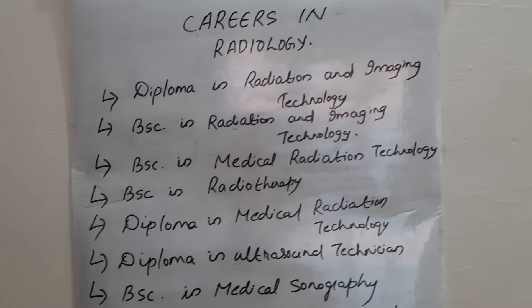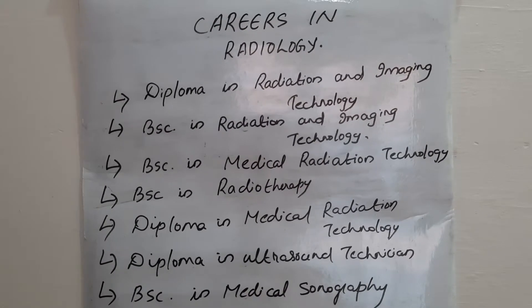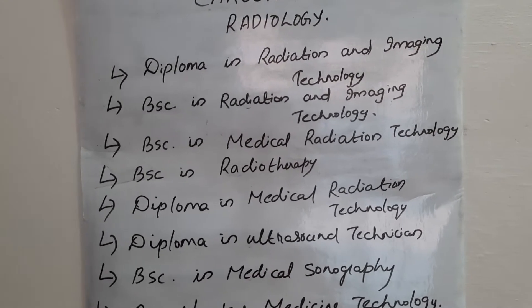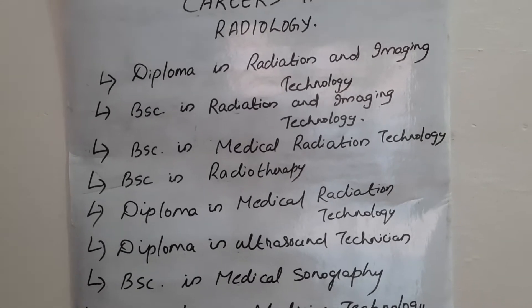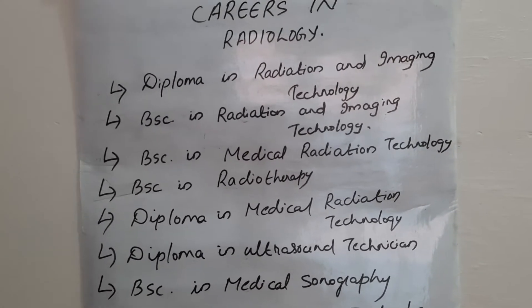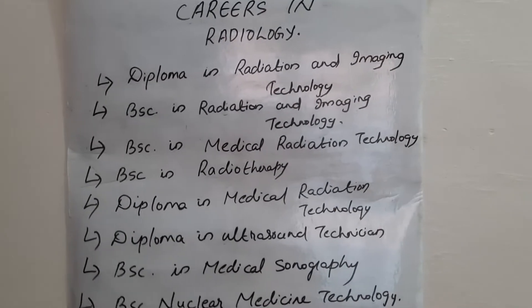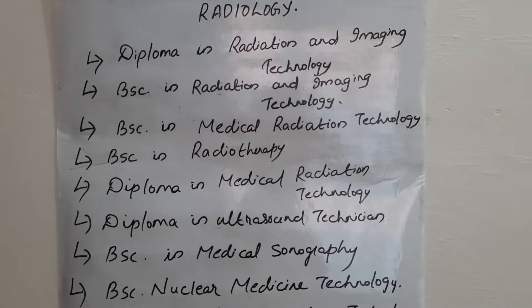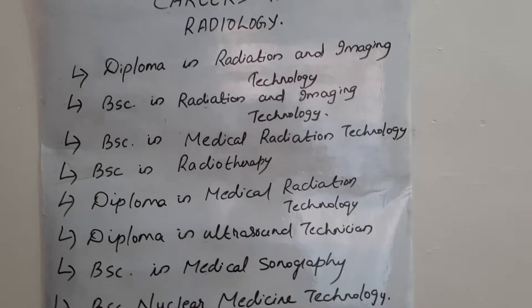For degree courses, your eligibility is 10th plus 2 with the science group, or you can pursue a BSc after doing a diploma in any of the radiology courses. In radiology we have radio diagnosis as well as radiotherapy.